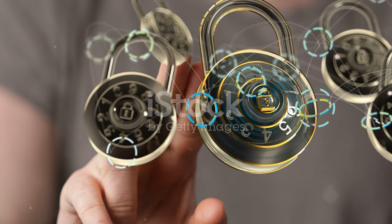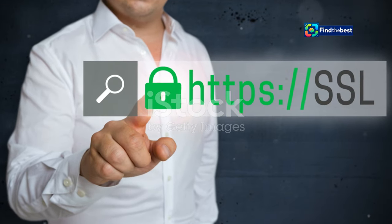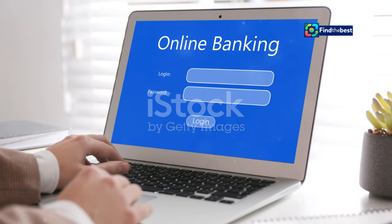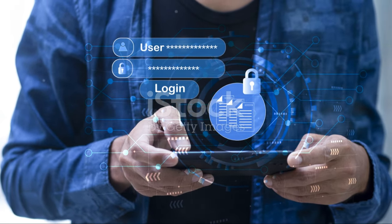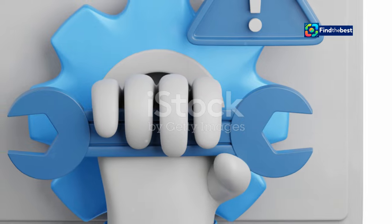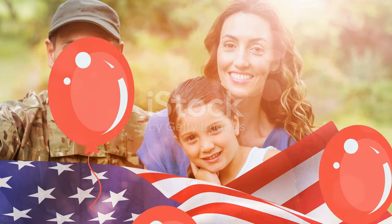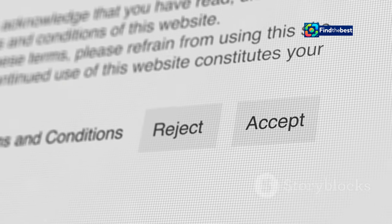Another reason for access denial is security protocols. Websites implement these measures to protect against malicious activities such as hacking, spamming, or data breaches. Sometimes access is blocked because of suspicious activity detected from your IP address — this could be due to multiple failed login attempts or unusual browsing patterns. Websites also undergo maintenance and updates, during which access might be temporarily restricted to ensure the site remains secure and functions smoothly.